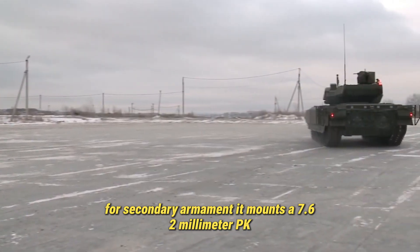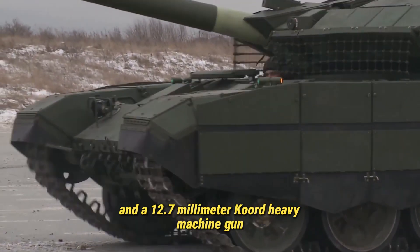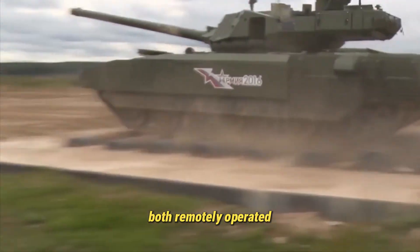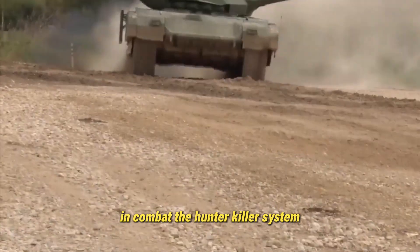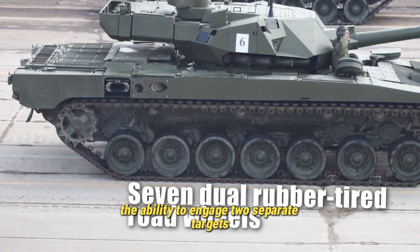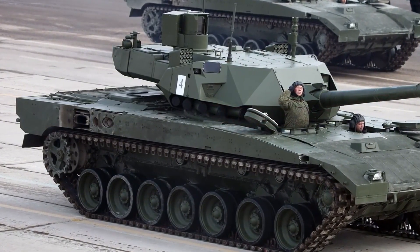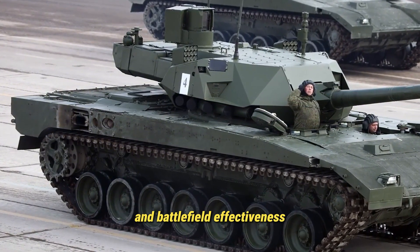For secondary armament, the T-14 mounts a 7.62mm PKTM machine gun and a 12.7mm Kord heavy machine gun, both remotely operated, eliminating the need for the crew to expose themselves in combat. The hunter-killer system gives both the commander and gunner the ability to engage two separate targets simultaneously, dramatically boosting combat response time and battlefield effectiveness.